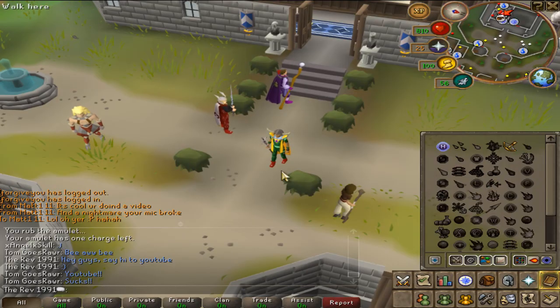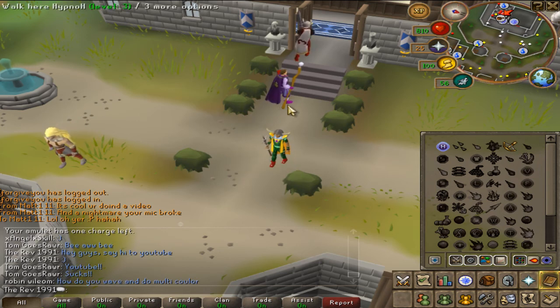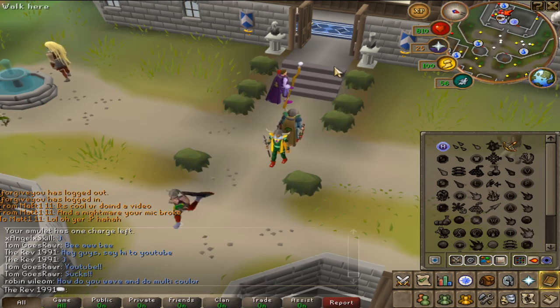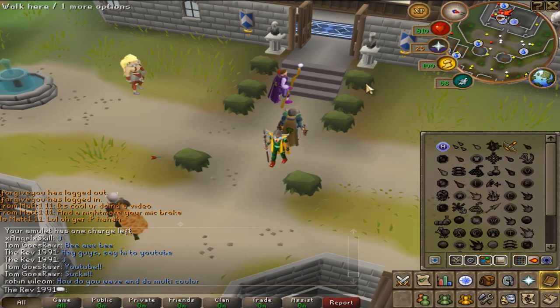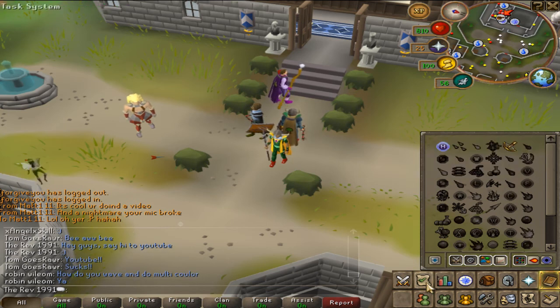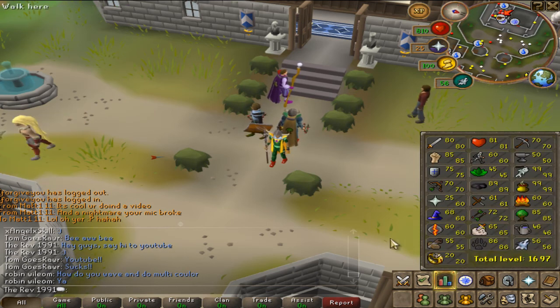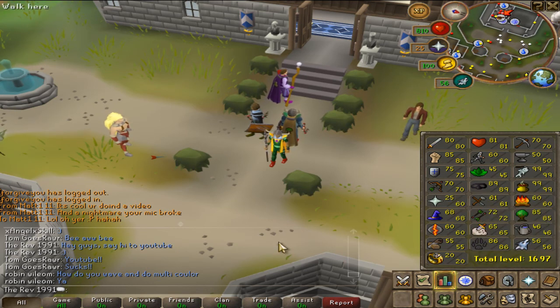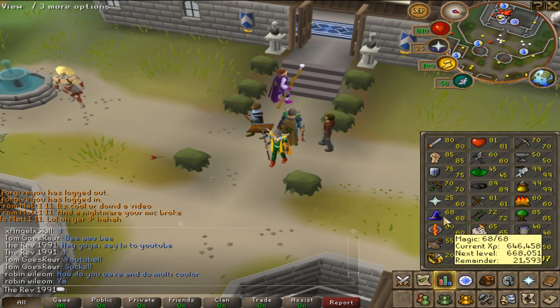All I'm trying to say really is: look at how many bots there are compared to how many real players there are. It's killing people who want to have a sense of achievement from the game. Because the only skills you can't really bot are Slayer — and even that you can to a certain degree — and maybe Summoning.